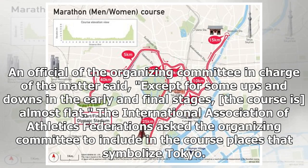The official of the organizing committee in charge of the matter said that, except for some ups and downs in the early and final stages, the course is almost flat.